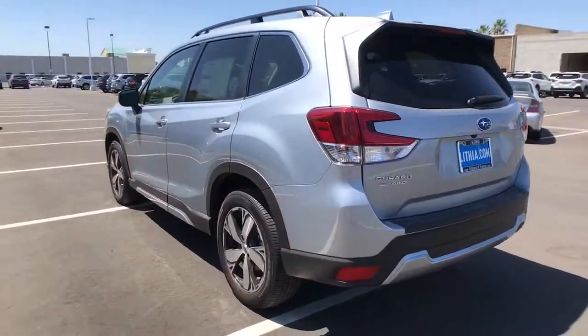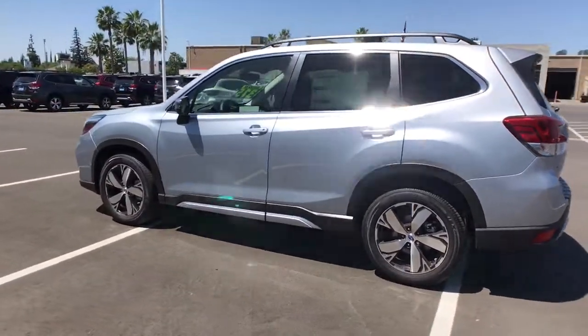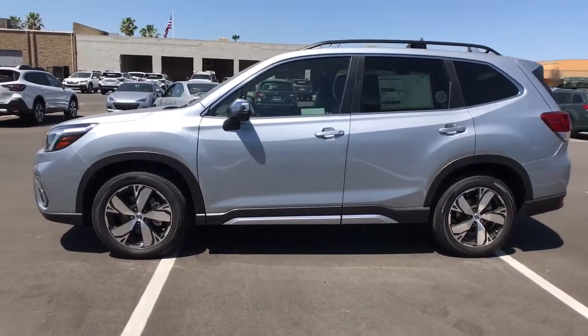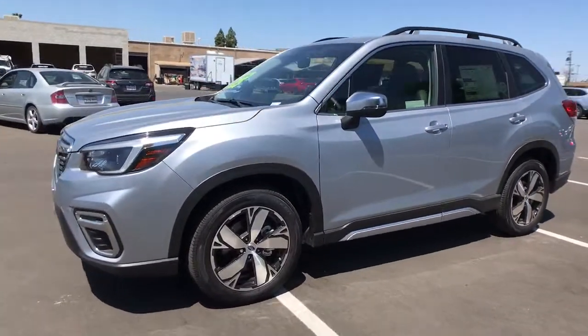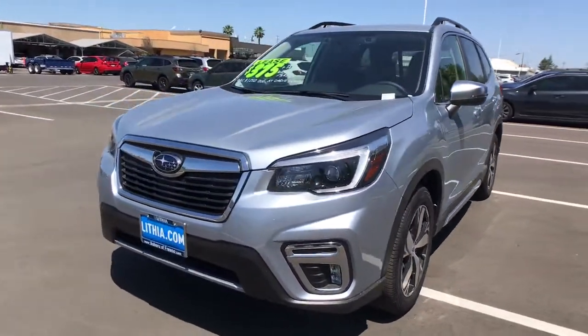These are just some of the great options this vehicle comes with: panoramic roof, all-wheel drive, keyless entry, heated driver seat, four-cylinder engine, fog lamps, sunroof, satellite radio, remote engine start, and a premium sound system.